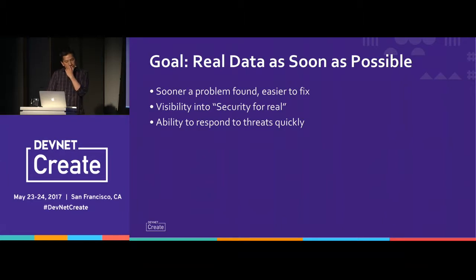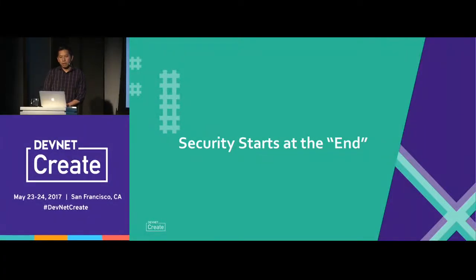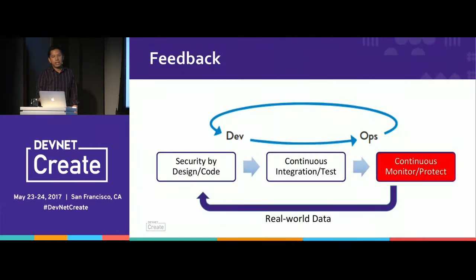The key thing is that you want to get to real data as soon as possible. The sooner you get something live, the sooner you can verify what you've assumed — and that's when you get security for real. Everything before that is theoretical. You did a pen test — OK, great. You did a code review — that's great. Those things are all good things to do, but until something's live you don't have the actual data. And so I want to introduce security starting at the end as well.